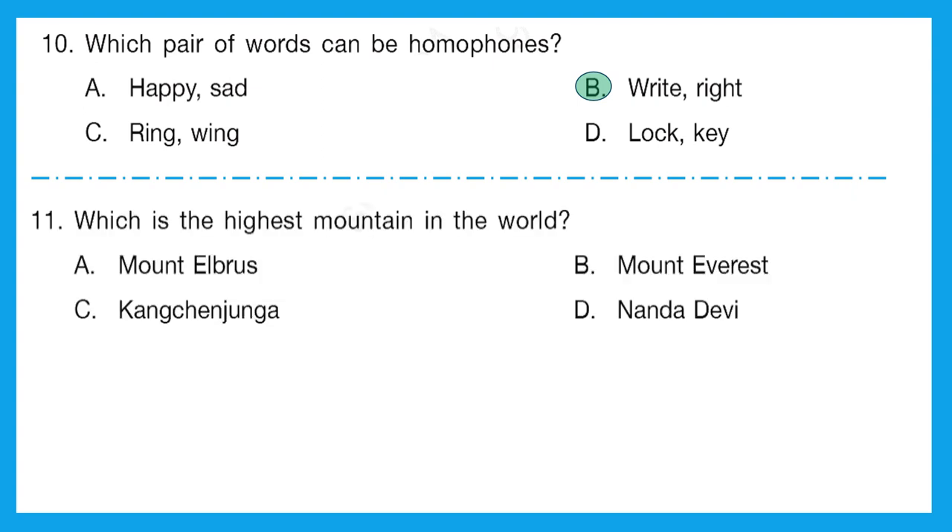Question 11: which is the highest mountain in the world? This is a very easy one because we all know that Mount Everest is the highest mountain in the world. Option B is the correct answer.